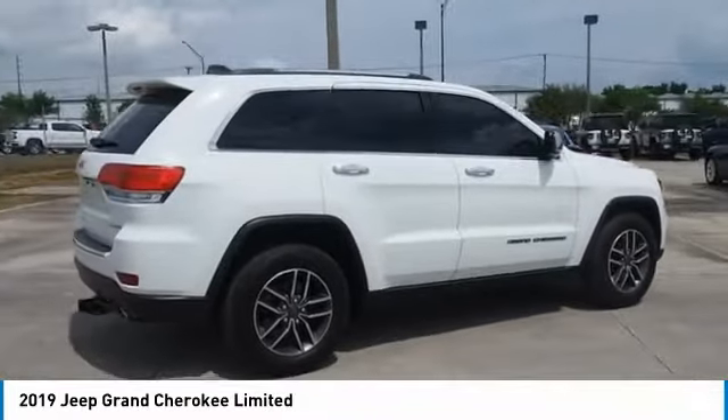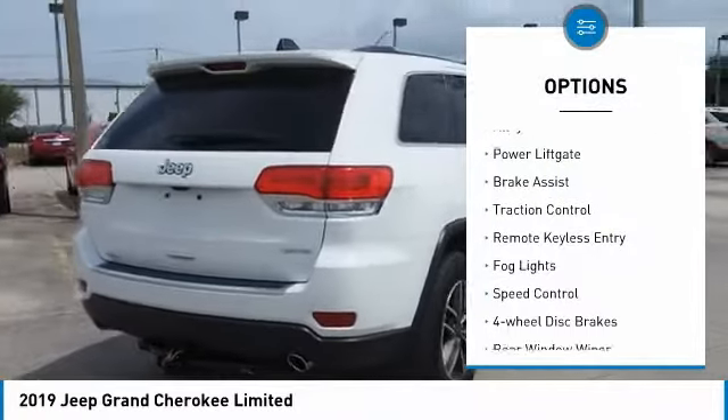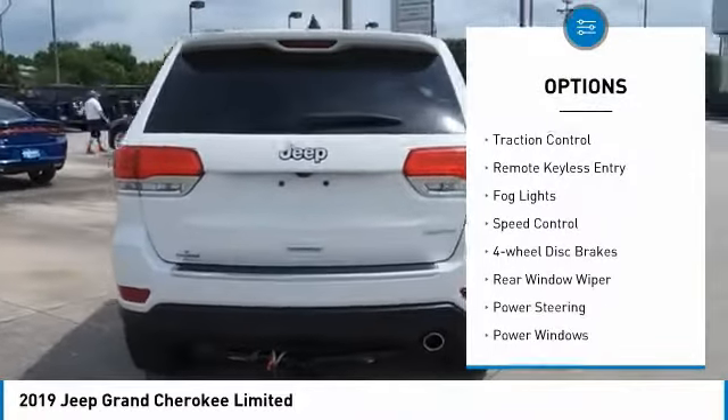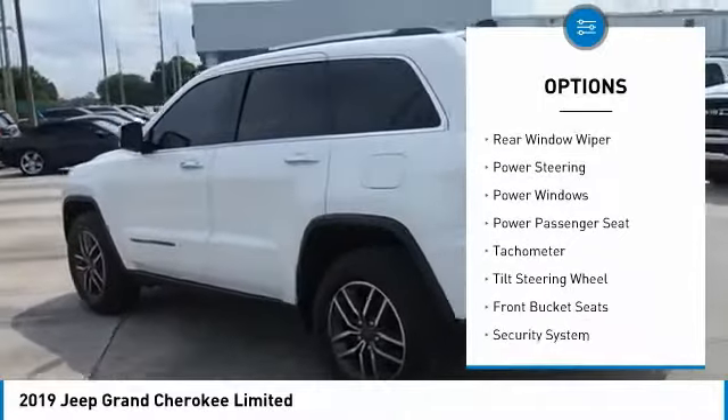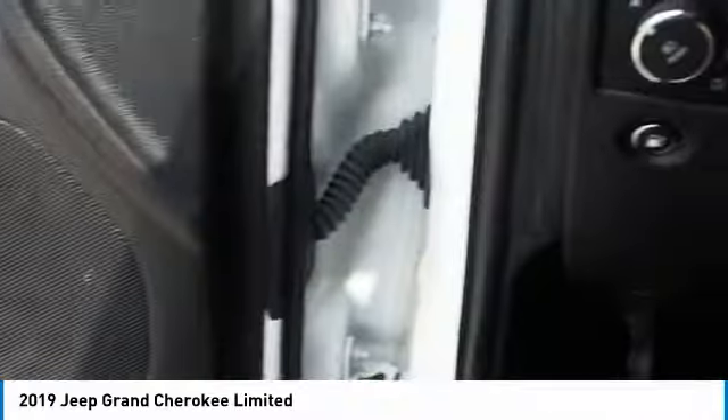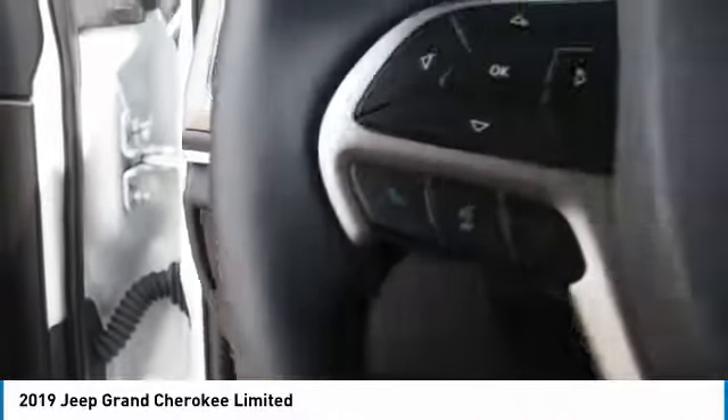Here are some of this vehicle's great options: electronic stability control, alloy wheels, power lift gate, brake assist, traction control, remote keyless entry, fog lights, speed control, four-wheel disc brakes, and rear window wiper.